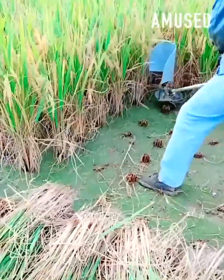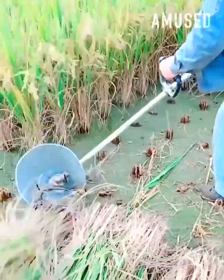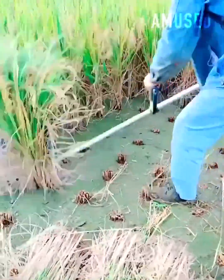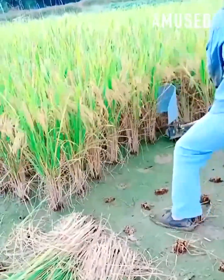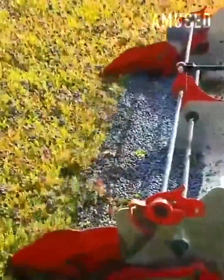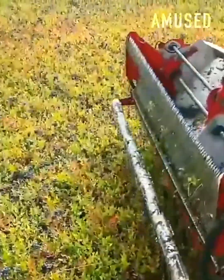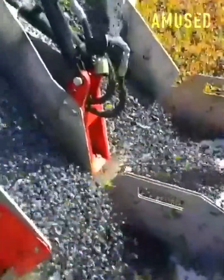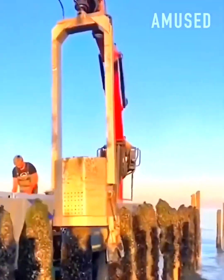Rice is cut and gathered with a custom-built weed whacker. A clipping tool with a screen filters only the blueberries. Mussels are garnered with a hydraulically-powered scraping tool.